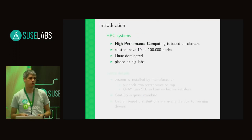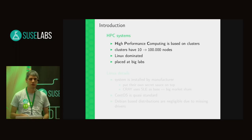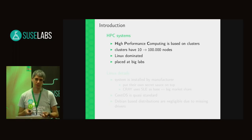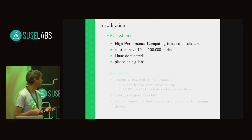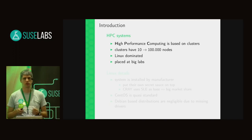So what is an HPC system? It's a high performance computing system consisting of simple nodes — it's always a cluster. We can have some hundreds of nodes but even thousands of nodes. You always have to keep in mind that the complete HPC environment is Linux dominated.